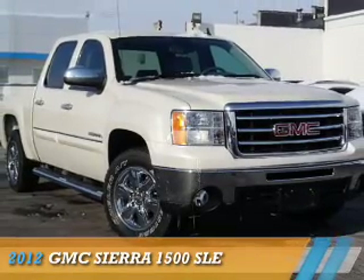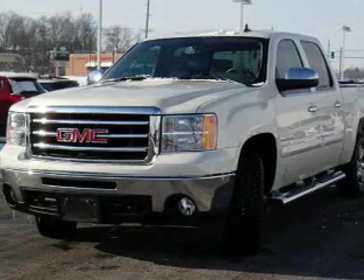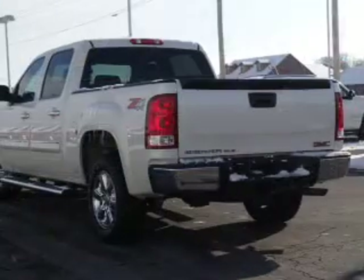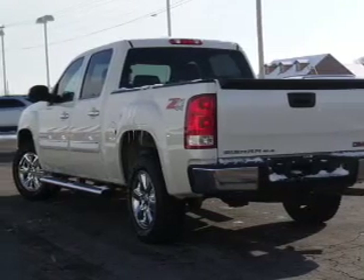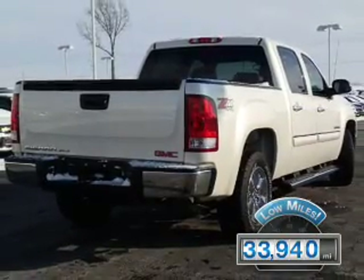Presenting the 2012 GMC Sierra 1500, powered by 4-wheel drive, a 5.3 liter 8-cylinder engine, and an automatic transmission. With fewer than 35,000 miles, this vehicle has a long road ahead.